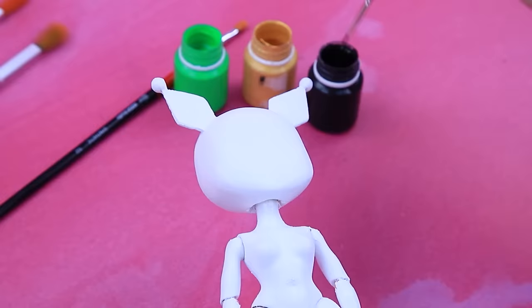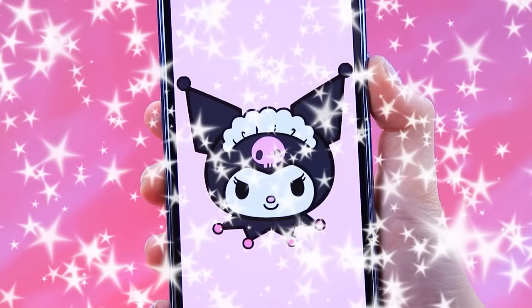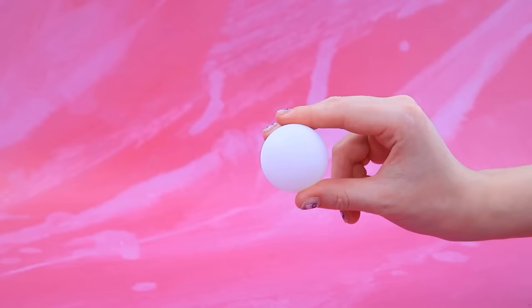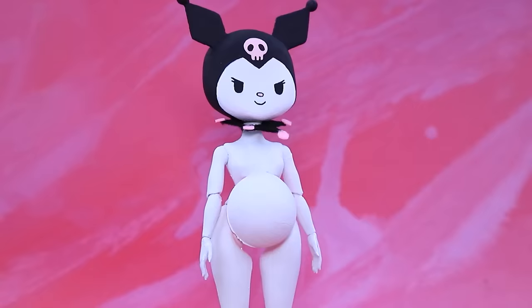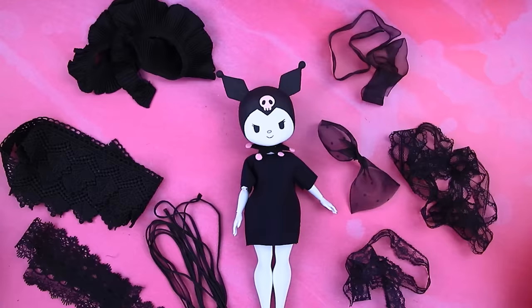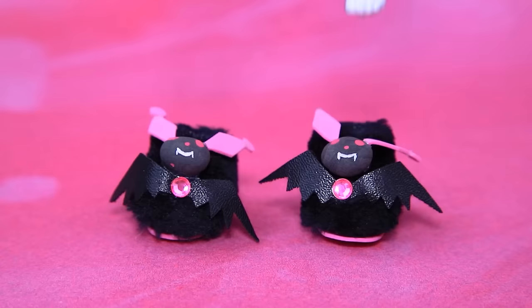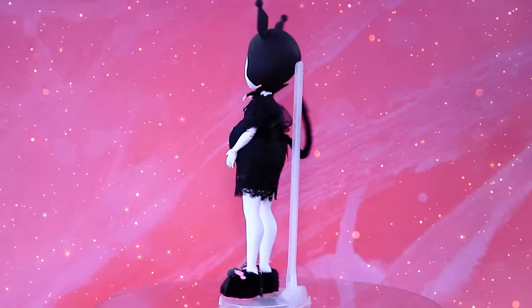Meet Kuromi — add black accents, compare with the picture. It's the exact copy — cut out the color. Total black, bat slippers — lovely! Kuromi is also expecting a baby.